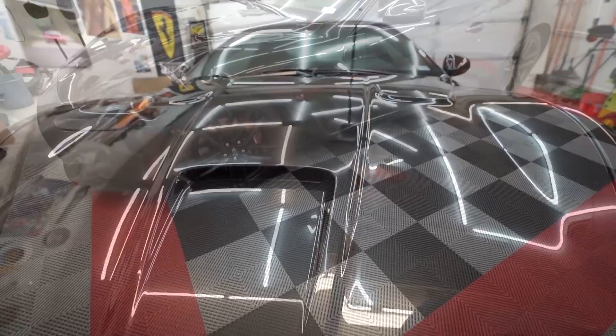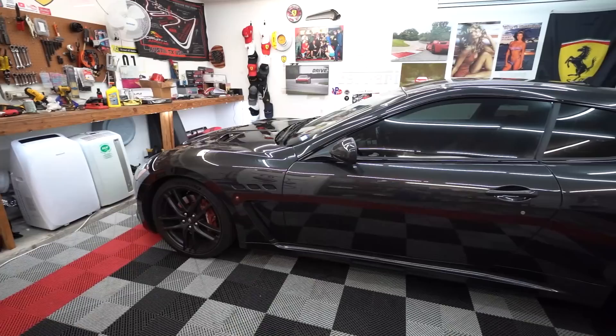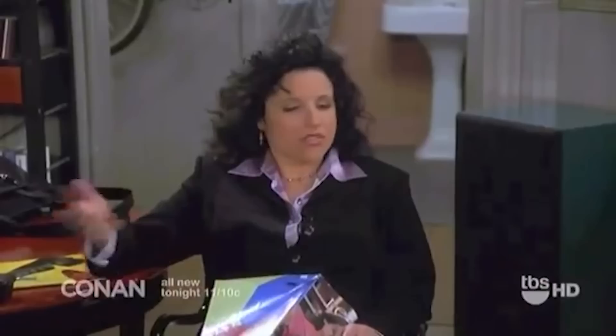The quarter mile time is a 13.2 at 112 miles per hour. Considering this car weighs over 4,000 pounds — closer to 4,300 — that's pretty impressive. Top speed is 185 miles per hour. Getting information about this car is actually kind of tricky because it's been in production so long with all these different variants, transmission and engine combinations, and horsepower changes.